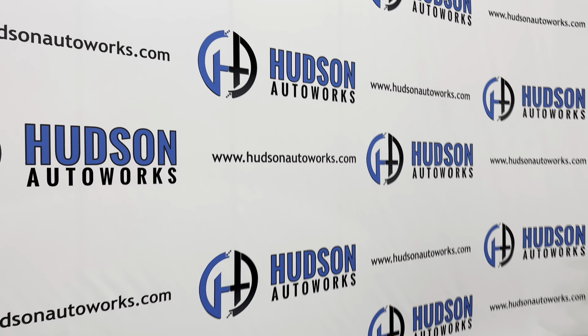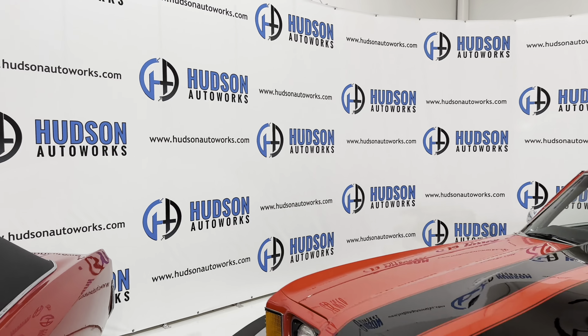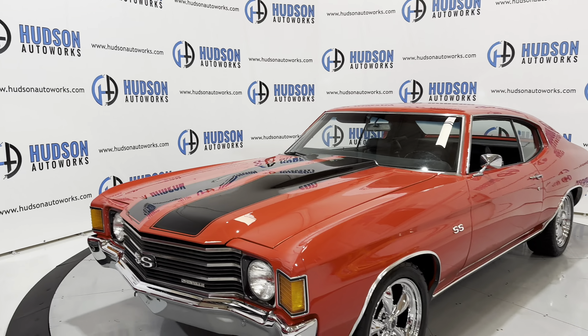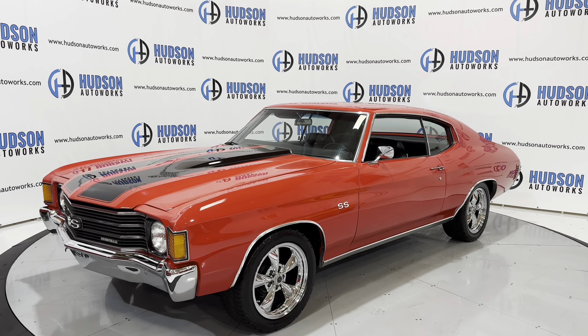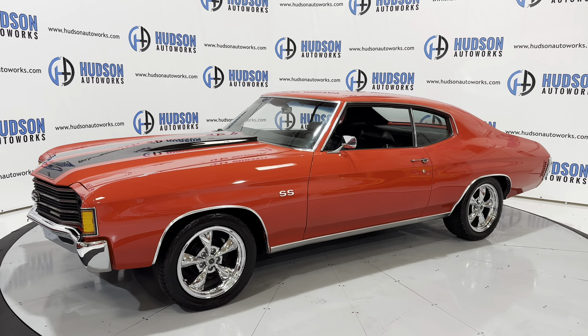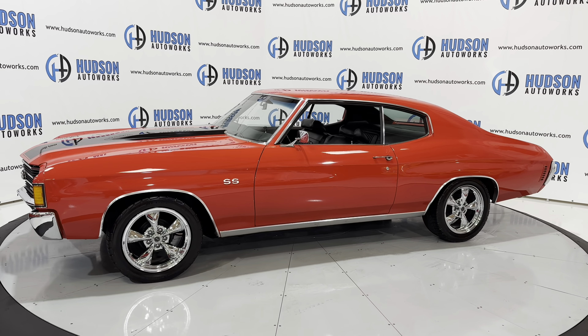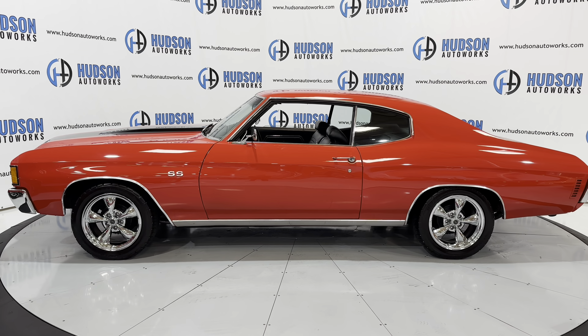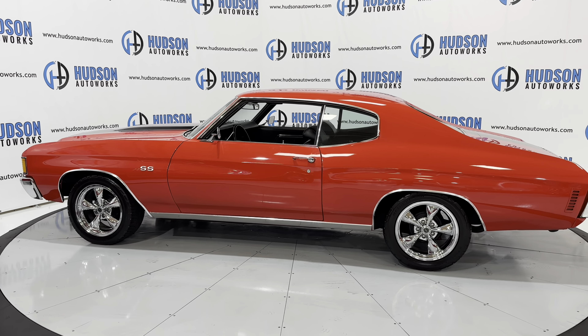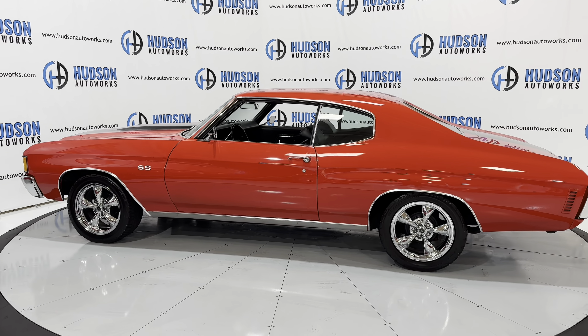What's going on guys, welcome back to Hudson Auto Works here in Greensboro, North Carolina. They've got this 1972 Chevrolet Chevelle, finished in a red exterior with a black racing stripe running the length of the vehicle and a black leather interior. The Chevelle has seating for four. Today I'm gonna do a startup and a walk around this classic muscle car from Chevrolet — let's get started.